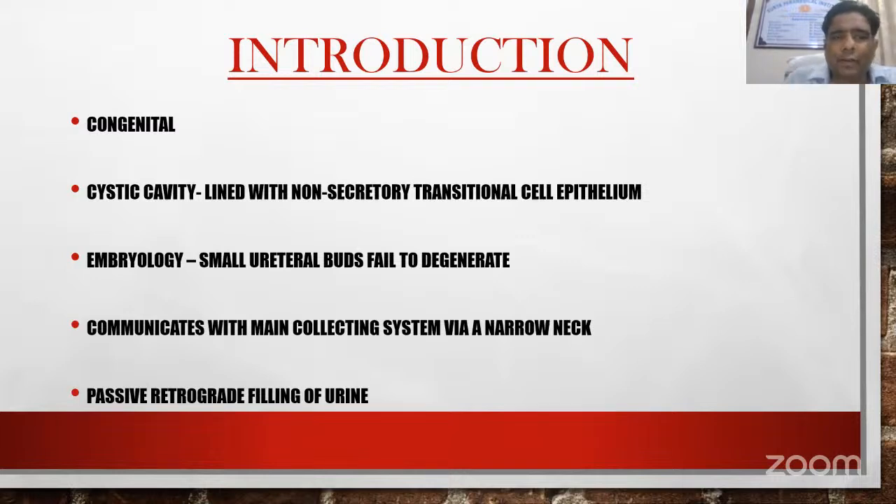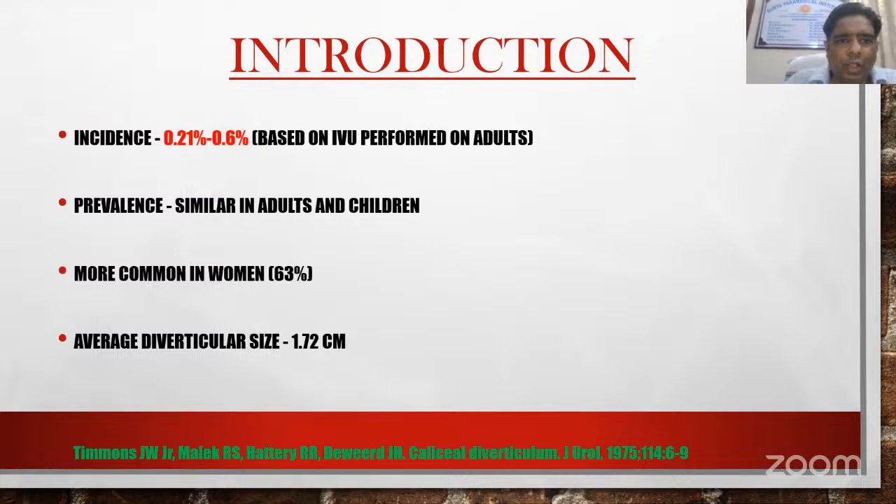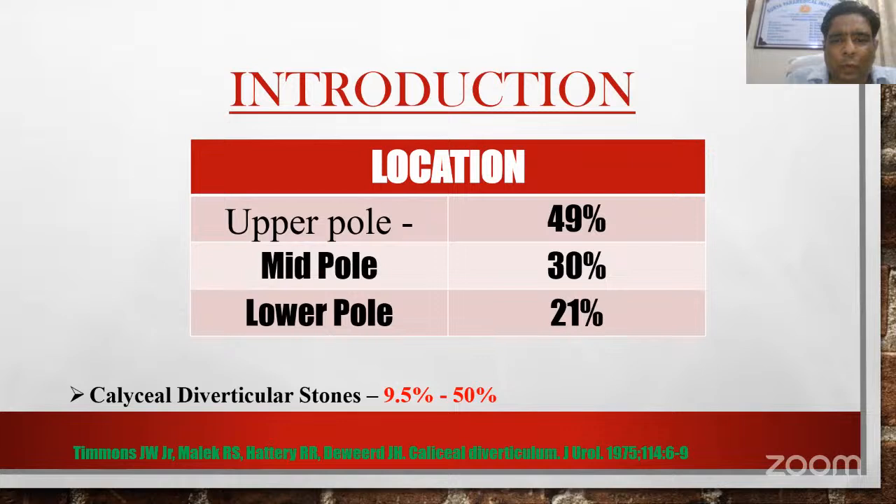Caliceal diverticulum is a congenital defect. It is a cystic cavity lined with non-secretory transitional cell epithelium, thought to be formed due to small urolithal buds that fail to degenerate. It communicates with the main collecting system via a narrow neck, and there is passive retrograde filling of urine. Its incidence is approximately 0.2 to 0.6%, based on IVU performed on adults. Prevalence is similar in adults and children. It is more common in women, and the average diverticulum size is 1.72 centimeters. It is commonly located in the upper pole and mid pole, and the chances of a caliceal diverticulum stone is 9.5 to 50%.